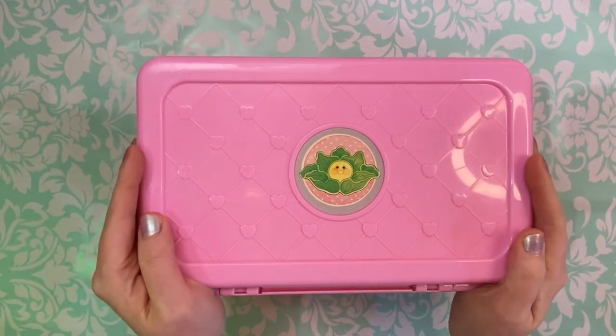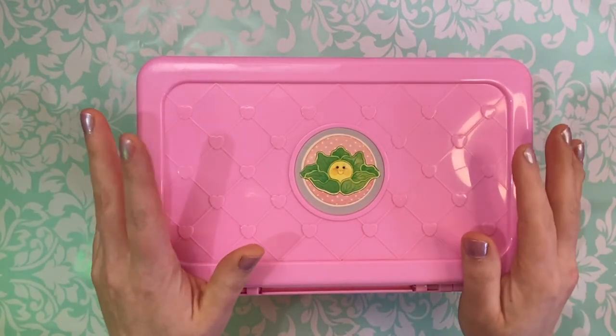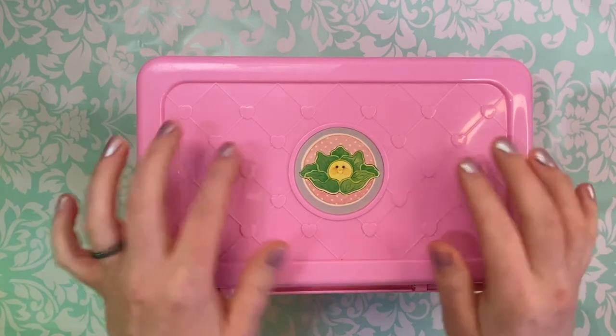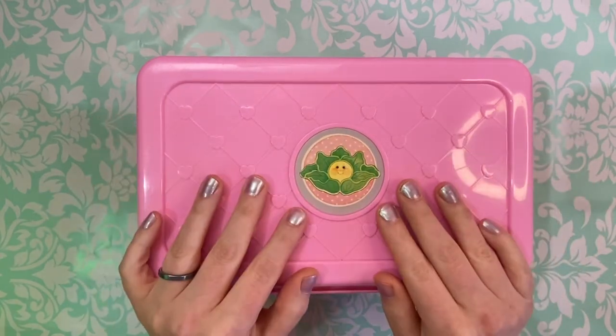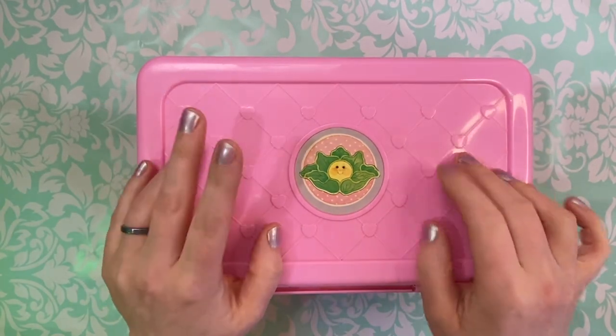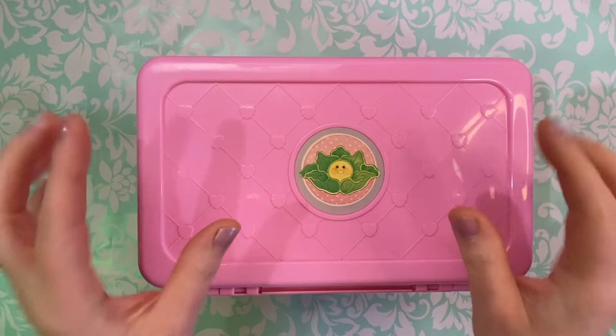Hey everyone, welcome to a new video. Today I'm going to be showing something a little bit different from what I usually show. This isn't Polly Pocket, clearly, but it is a vintage item and it is in the miniature realm.